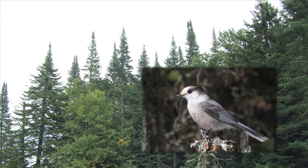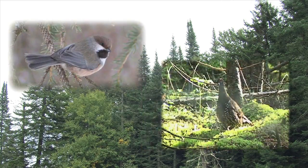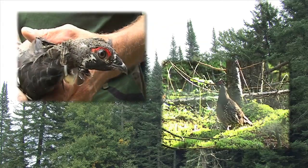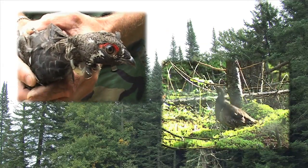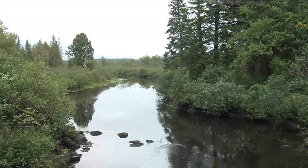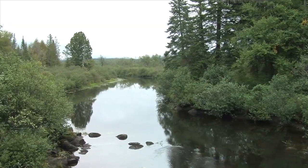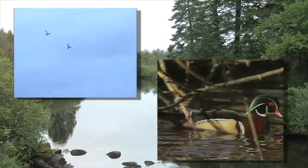Some of these include Canada Jay, Boreal Chickadee, and Spruce Grouse, which are there as part of a reintroduction program. People can enjoy bird watching for these birds, but also hunting, fishing, and canoeing on flat water sections of the Moose River. They can see many species of wildlife including waterfowl, black ducks, and wood ducks.